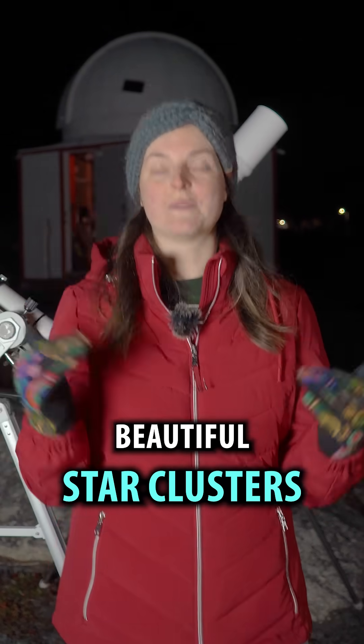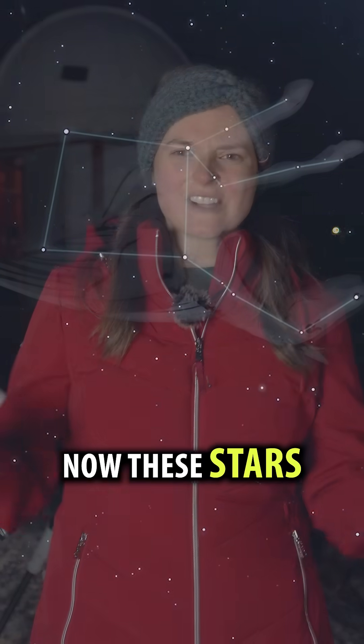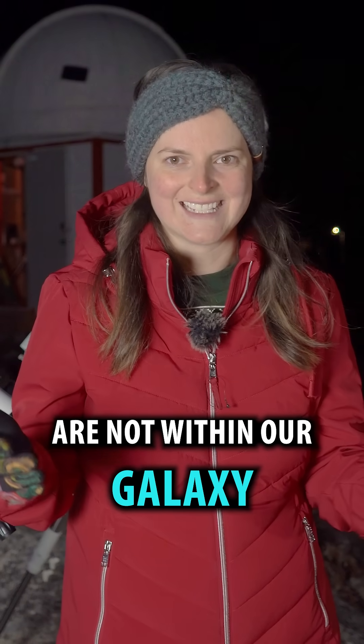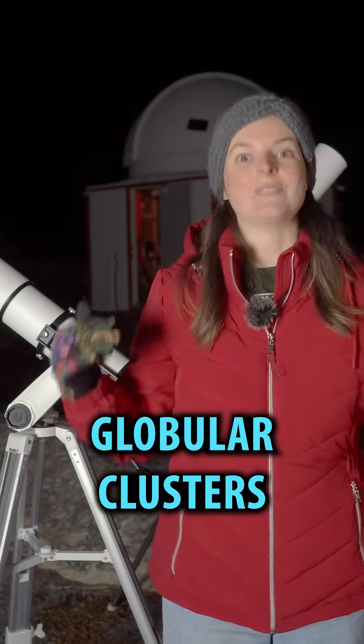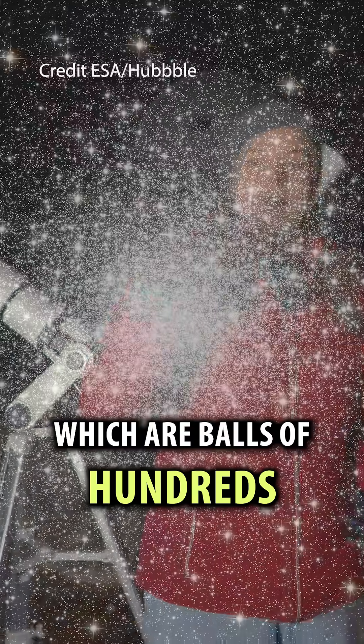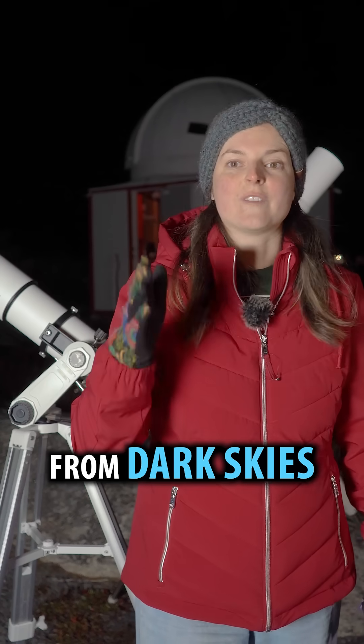Here's how you can find two really beautiful star clusters if you can see the Great Square in Pegasus. These stars are not within our galaxy, but they orbit our galaxy in a region called the halo. They're called globular clusters, which are balls of hundreds of thousands of very old stars. Here's how to find them from dark skies.